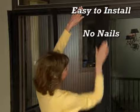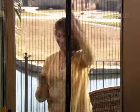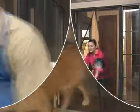Plus, it's so easy to install. No nails, no screws, no tools. Goes up in seconds and stays up all season long, no matter how often you, your kids, or your dog go through.